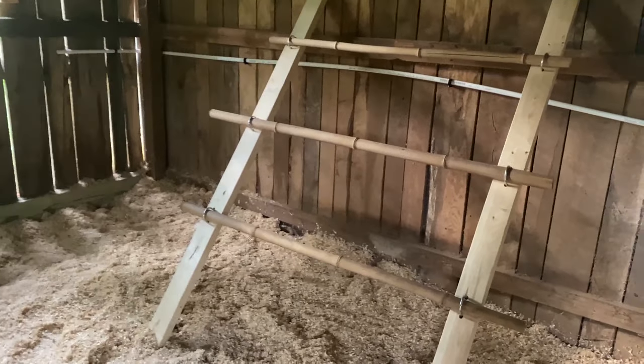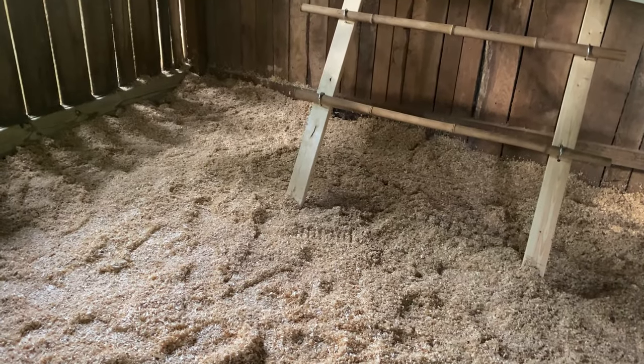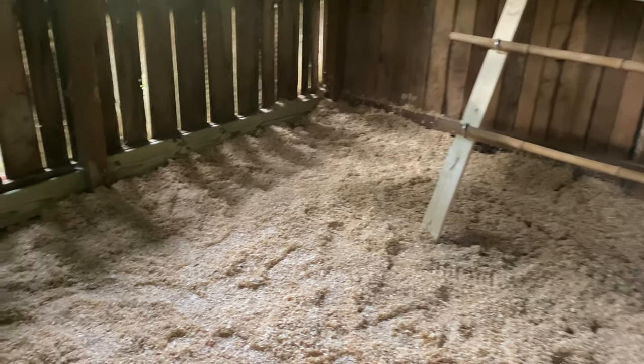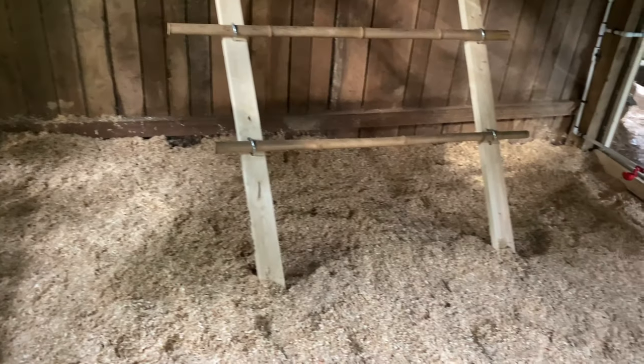This is when we're getting ready to load the chickens in here and see what they think. We are a couple weeks overdue for this, and they are big. I think they're pretty miserable in their little brooder, so we need to get them in this bigger space.